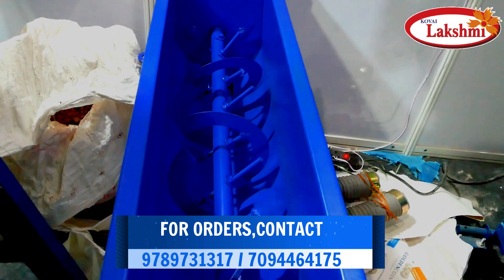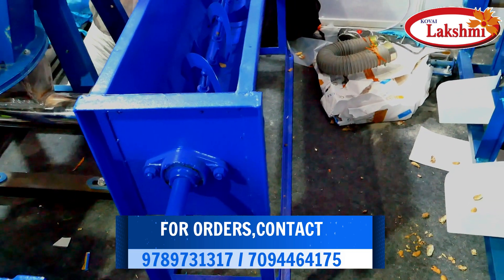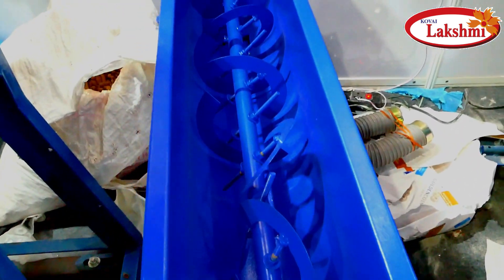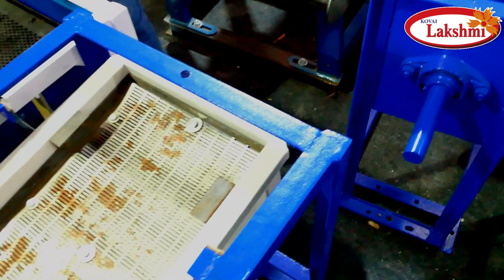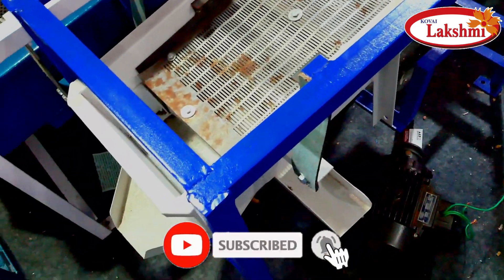This is the last one. The large machine can handle equal riding on average. Thank you.